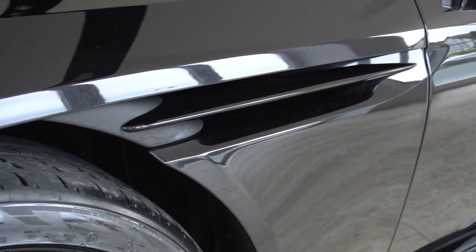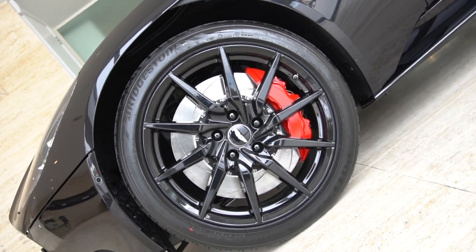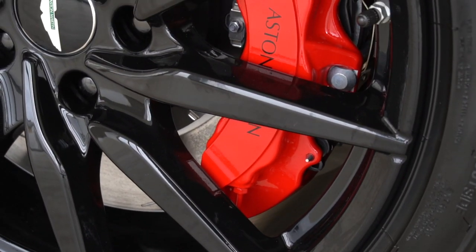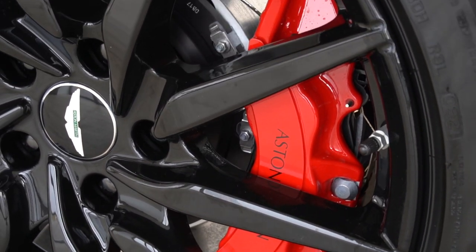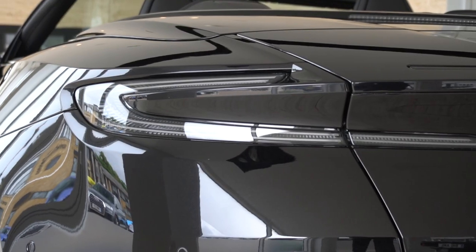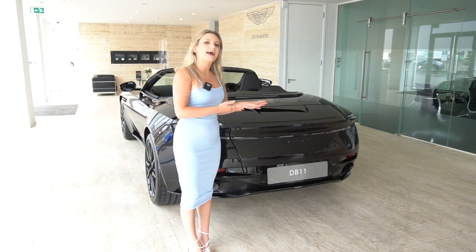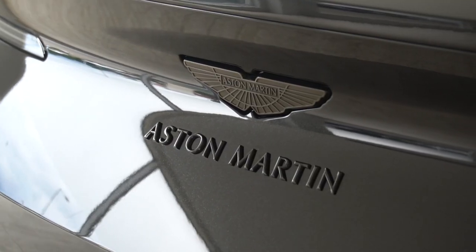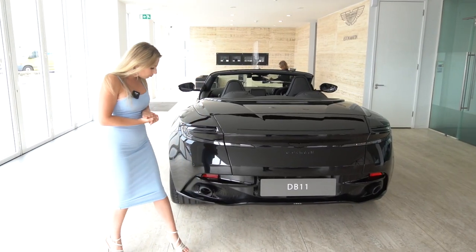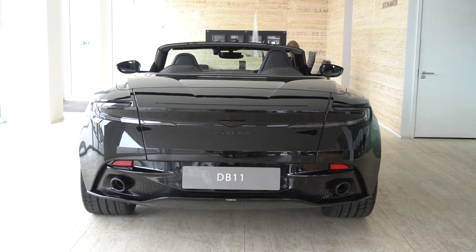Looking at the wheels, this is a 10-spoke gloss black wheel with alloy finish, also accentuated by the red caliper on the wheel. Moving to the back of the car, we can see smoked rear lamps continuing the theme of black throughout. It has an Aston Martin wings badge in black, a black Aston Martin script, and the exhaust tips are also dark in colour.